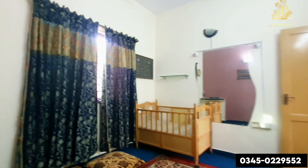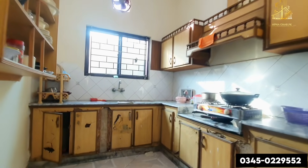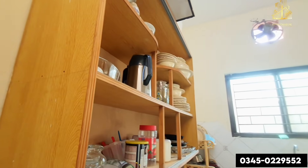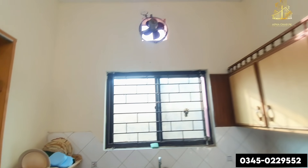We are at Airport Housing Society Sector 1. If you buy this house, you can also rent it out — rental income here is quite good, around 50,000 to 60,000 rupees. You can achieve good rental income from this house if you rent it out. Now we will go towards the rooftop.